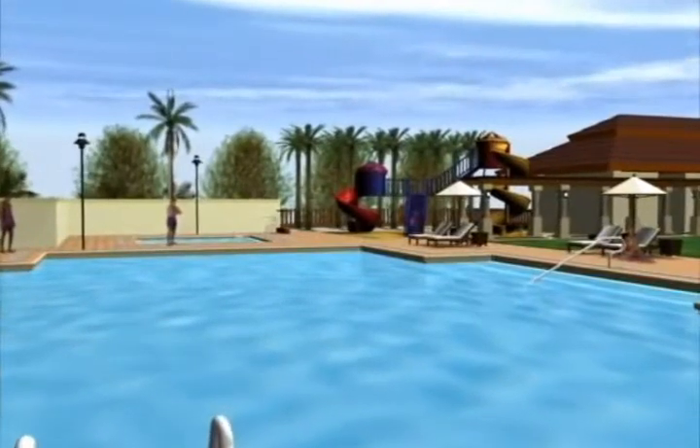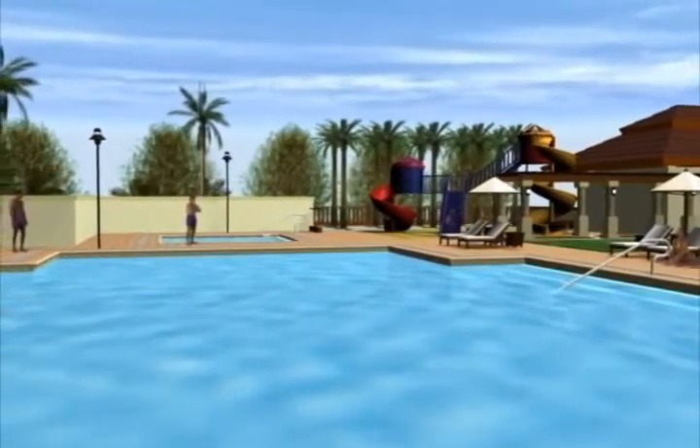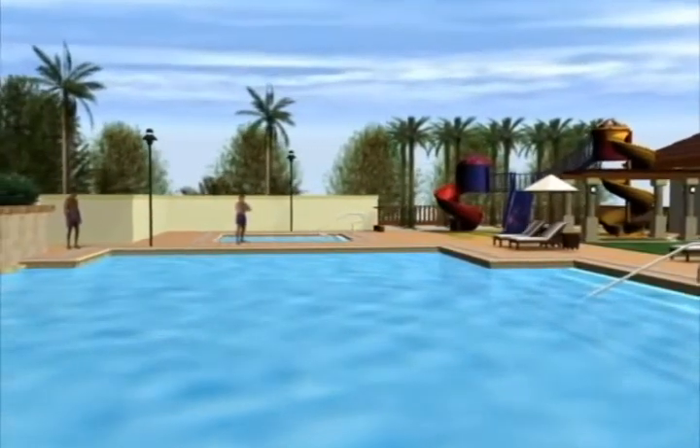The kids will surely enjoy the playground and the wading pool. No doubt about it. I can have fun too.